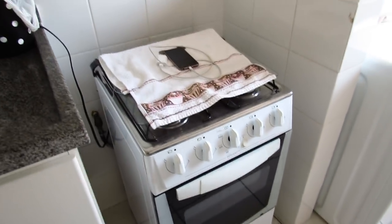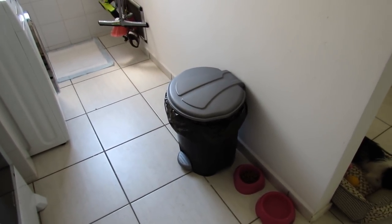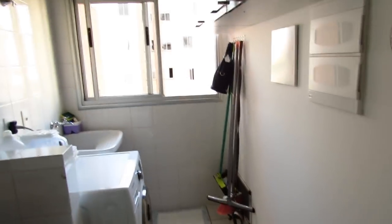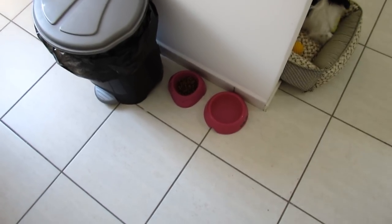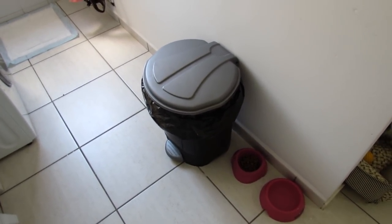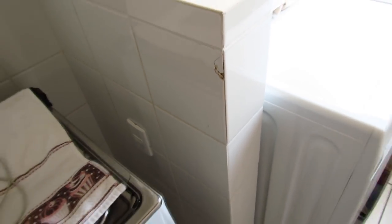Vindo pro lado eu tenho meu fogão, que é o mesmo do apartamento antigo. Aqui eu deixo o lixo que eu detesto, mas não tenho aonde colocar — então ele fica aqui por falta de espaço. Aqui ficam os potinhos da Sushi de ração e água, no cantinho. Não tem problema ficar pertinho do lixo porque eu tiro o lixo sempre — todo dia ou um dia sim um dia não. Também tem um muro divisório que quebraram na mudança, fiquei super brava, mas enfim, acontece.